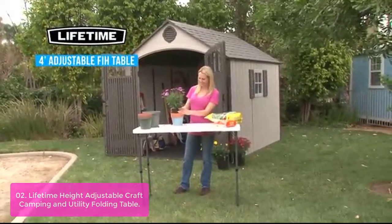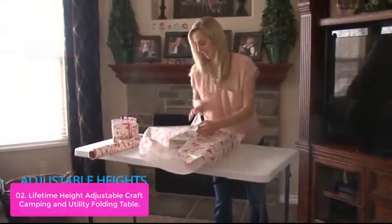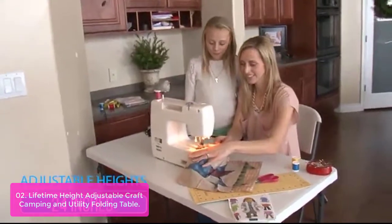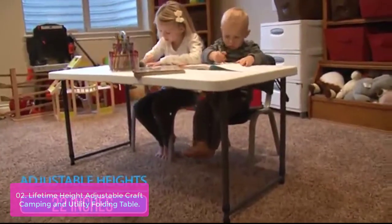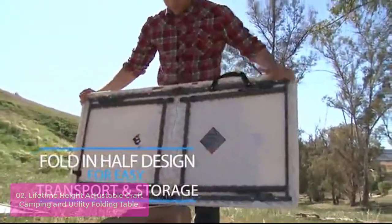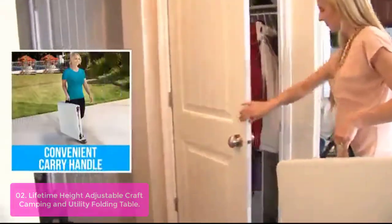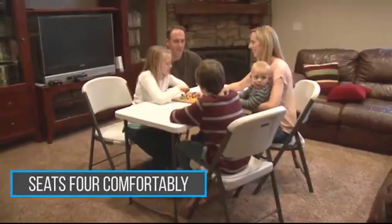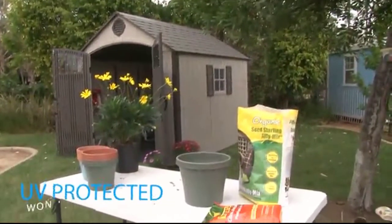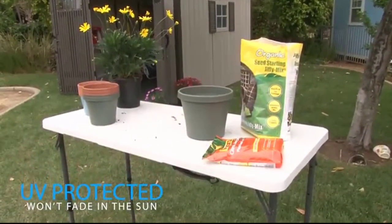List number 2: Lifetime Height Adjustable Craft, Camping, and Utility Folding Table. This Lifetime 4-foot commercial fold-in-half adjustable table features a 48-inch x 24-inch molded tabletop in white granite with a round folding frame. It has three adjustable height settings — 22-inch, 24-inch, and 29-inch — and comes with a two-year limited warranty. From crafty creations at home to painting in a natural outdoor setting, this portable craft table is ready to go where you go.